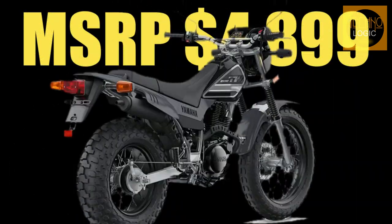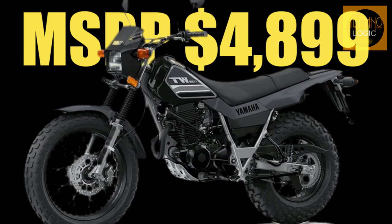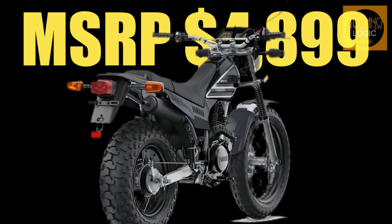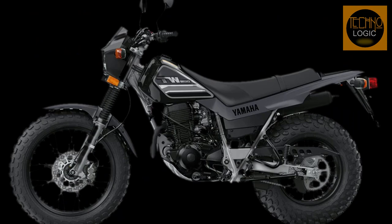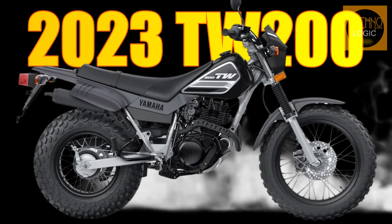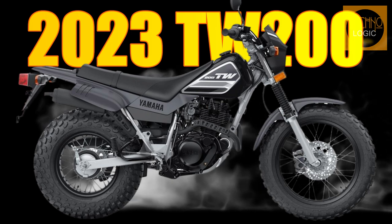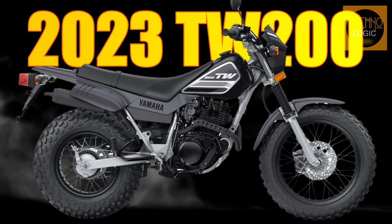There are no further modifications from the previous model other than a $100 price increase, bringing Yamaha's fat-tire TW MSRP to $4,899 — still a great value for a capable dual sport. Does the venerable TW 200 possess a timeless charm that doesn't call for it to be altered? In an era where retro trends enjoy a time loop of popularity, you could make both arguments.